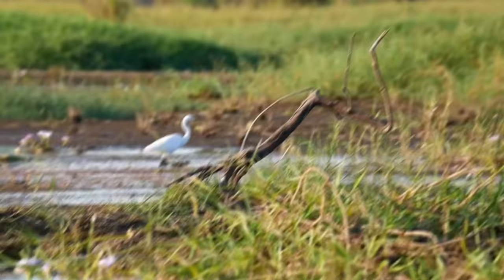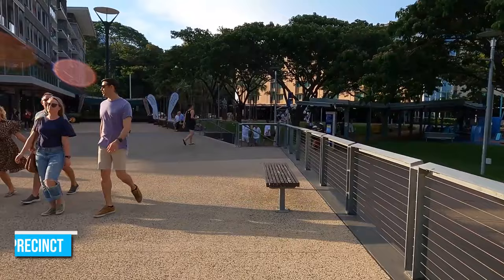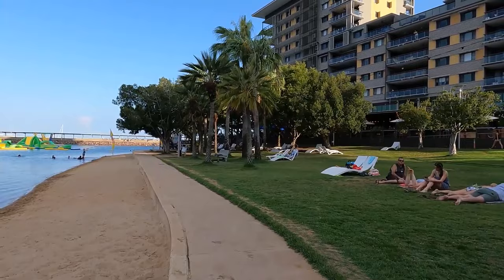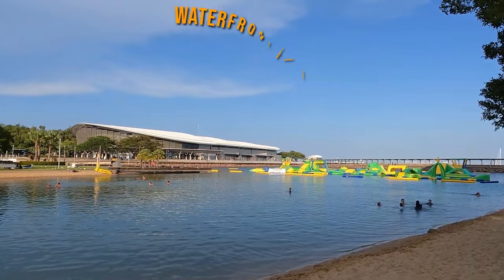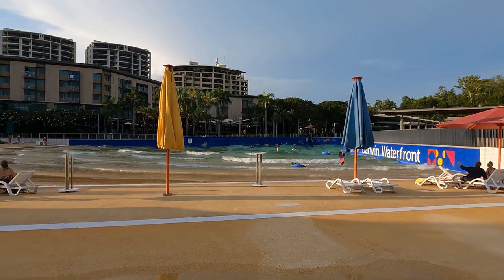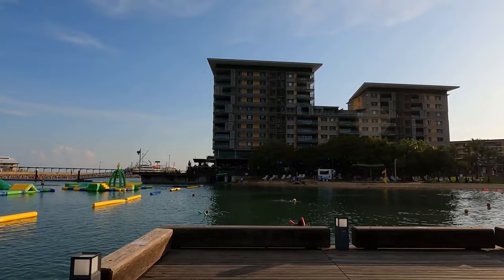Number 3: Relax at Darwin's Waterfront Precinct. With numerous attractions to explore in Darwin, it is only natural to get exhausted after a good spell on the road. Luckily, the city also has more than a few relaxation spots where you can chill out and re-energize. The most popular of such spots is the Waterfront Precinct, about a five-minute walk from the Central Business District. This tourist area features restaurants, pools, and an artificial beach, all available for locals and tourists to relax and unwind.